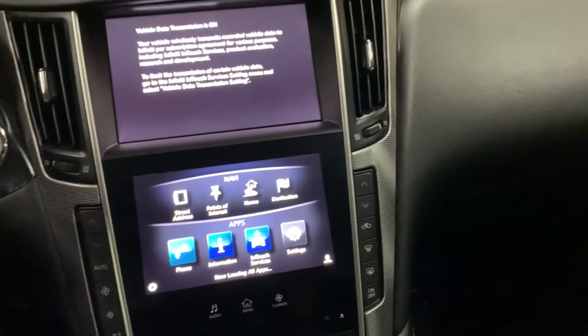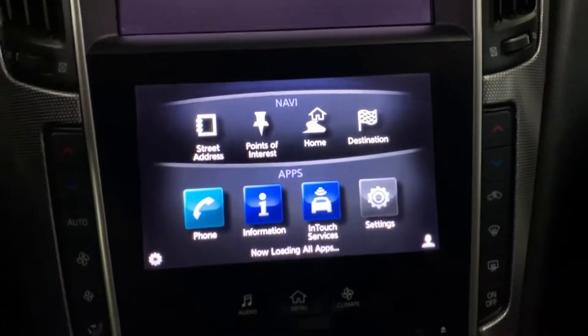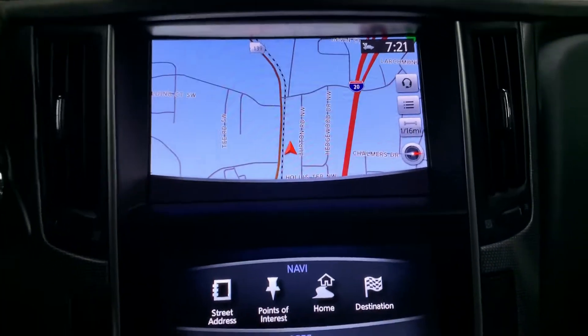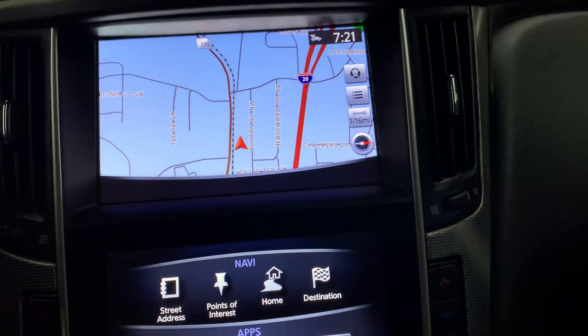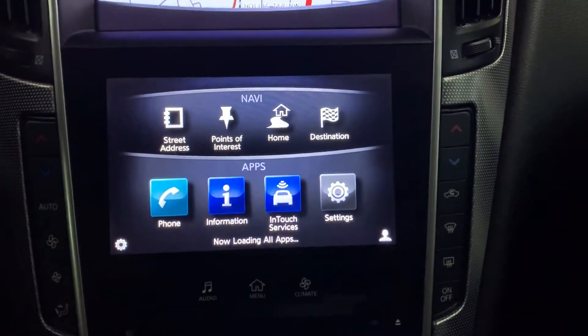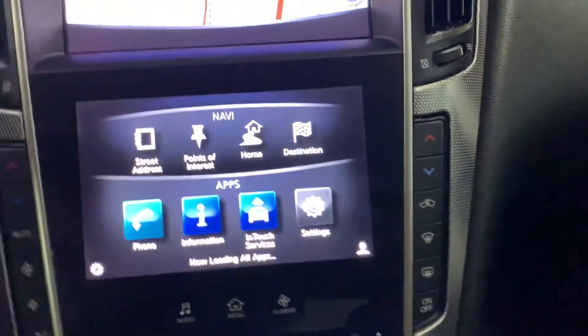So you're going to have two media displays. One is going to be touch screen, and the other one is going to be just for display. So you have your own navigation system already built in. It's loading.